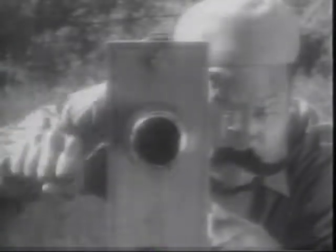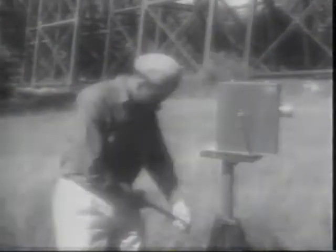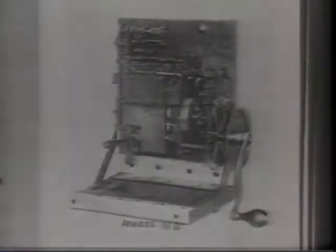In the days of silent movies, filmmakers used cameras that were hand-cranked. They cranked the film at a speed of about 16 frames per second, meaning that 16 frames of the film were exposed every second. In the theater, the films were played back on projectors that were also hand-cranked at 16 frames per second. So everything looked normal.